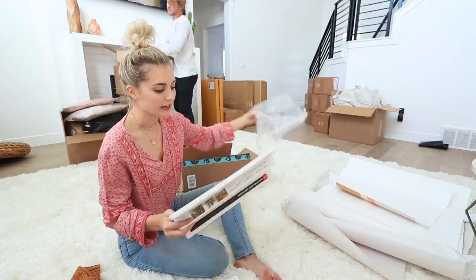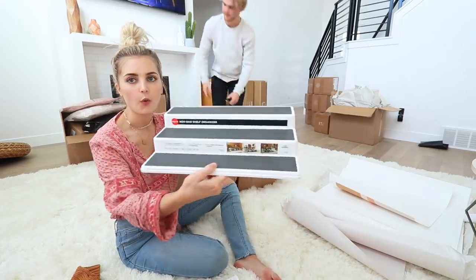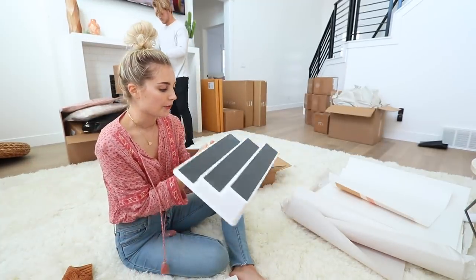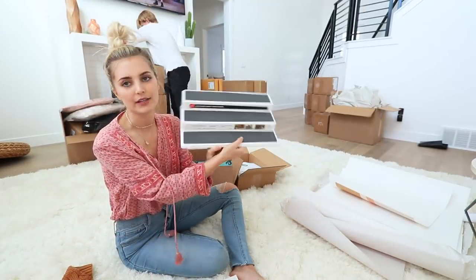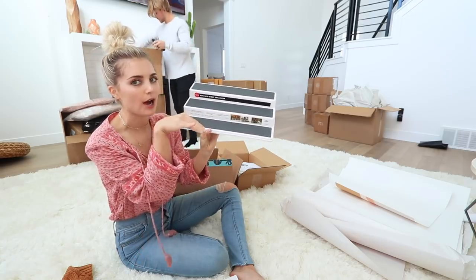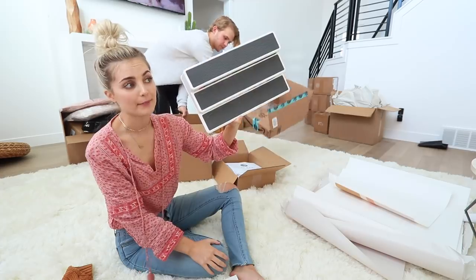Next, this is something I ordered on Amazon — it's a shelf organizer. I ordered this so we can put our spices on it because I wanted a spice rack, but I felt like this might just be easier. If you have a spice rack you have to label everything on top so you can see what it is. I'm gonna stick this in our cabinets.